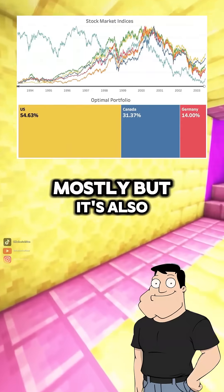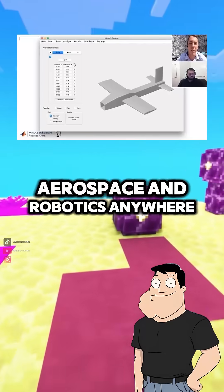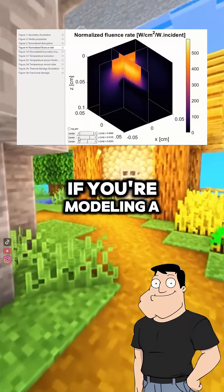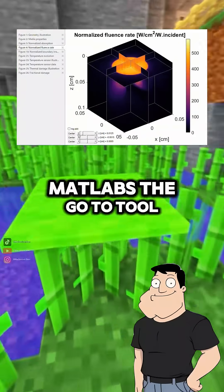Is it only for engineering? Mostly. But it's also used in finance, biology, aerospace, and robotics — anywhere precision math and modeling are needed. So it's like the Swiss Army knife for engineers? Exactly. If you're modeling a physical system, running data analysis, or solving equations, MATLAB's the go-to tool.